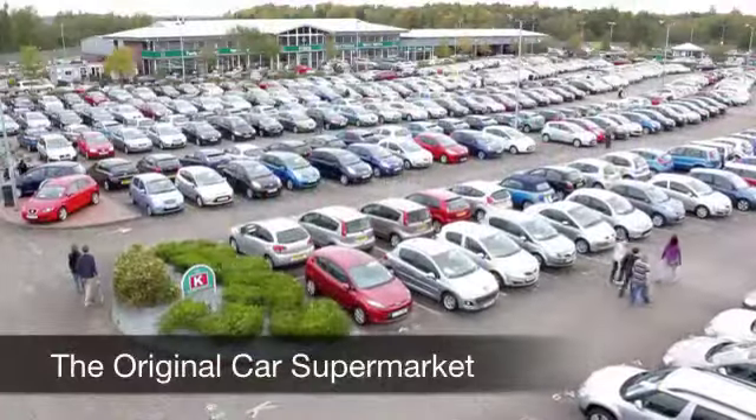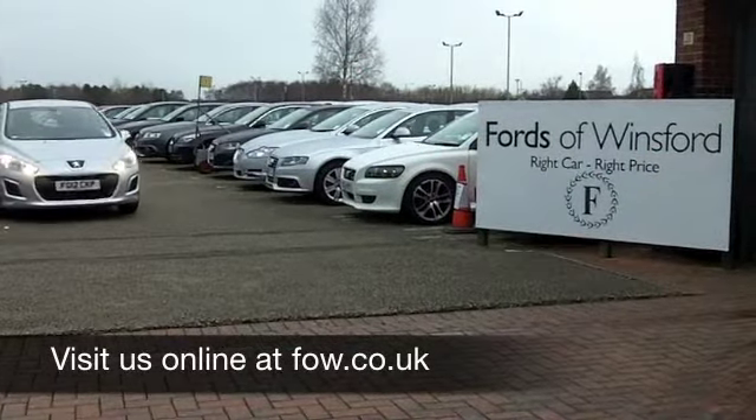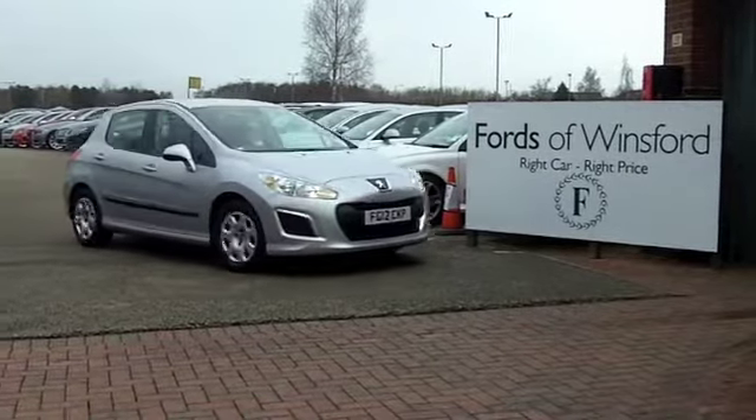With so many great cars to choose from at FOW right now, you might be a bit spoilt for choice, but maybe this is the one for you. Come and have a test drive and discover this great car for yourself at Fords of Winsford.